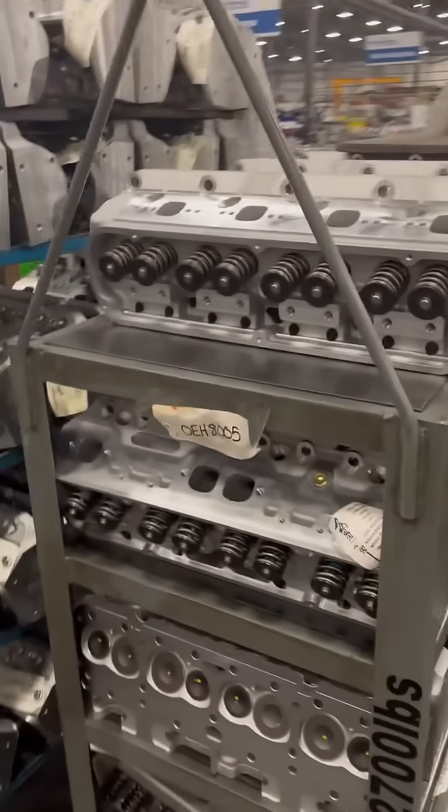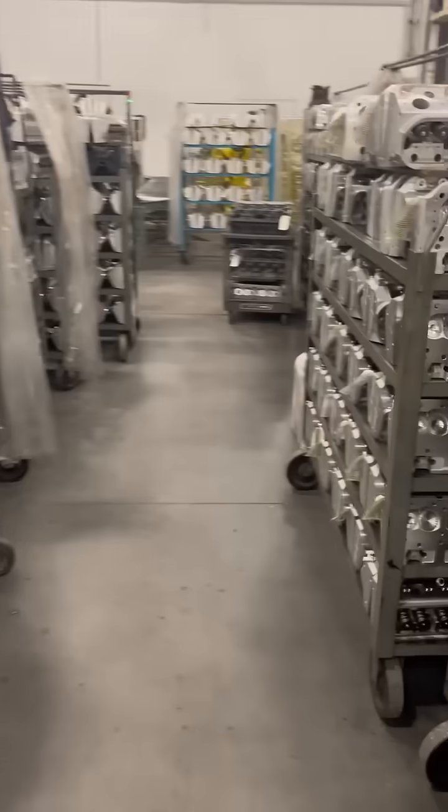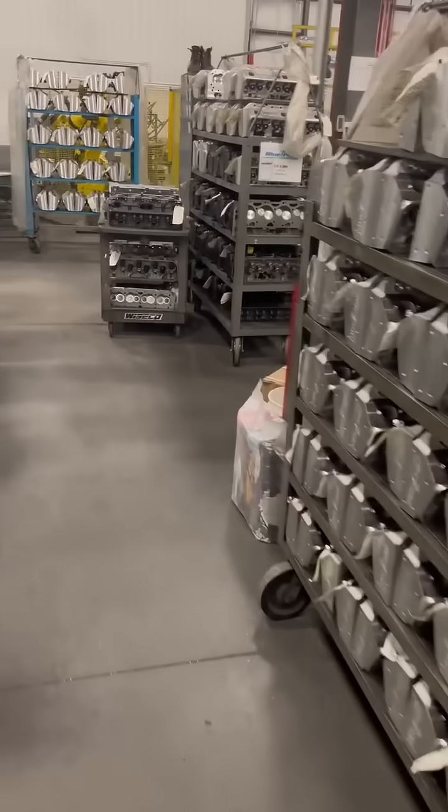Just for reference on the scale of this operation, here are shelves of just the heads they have for all of these engines. Right now they're producing 84 engines a day and have been going at it for a while. They've got this down to a science.